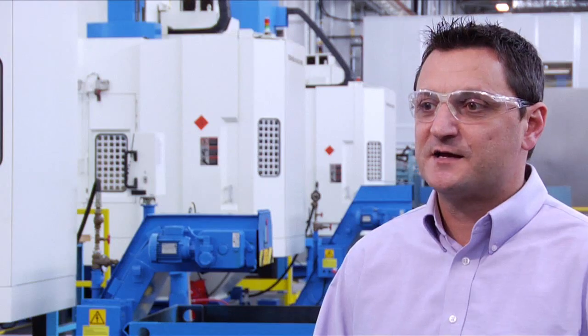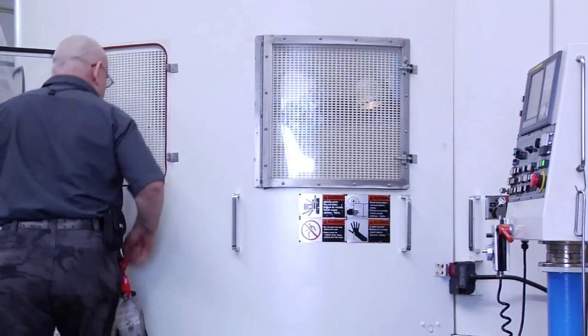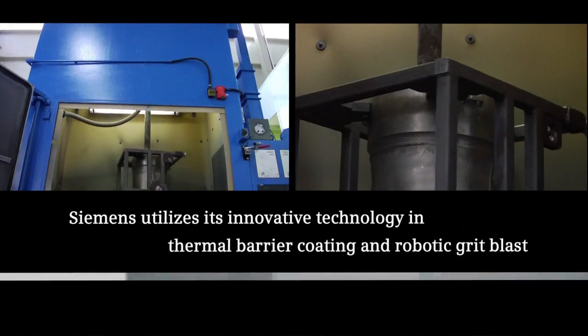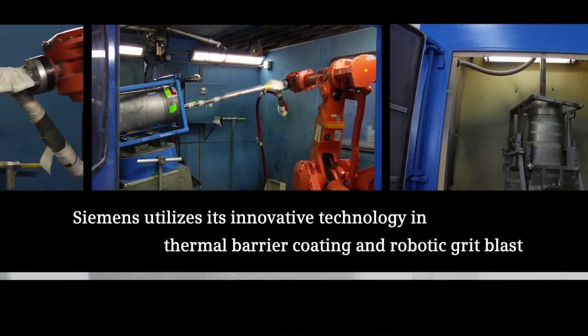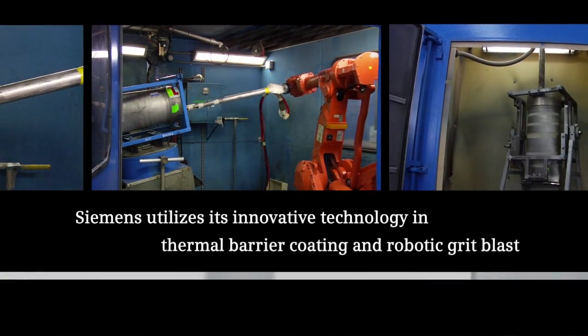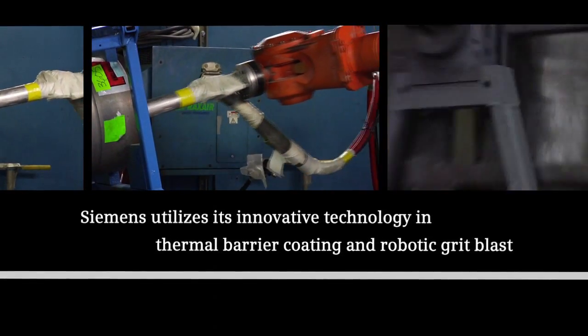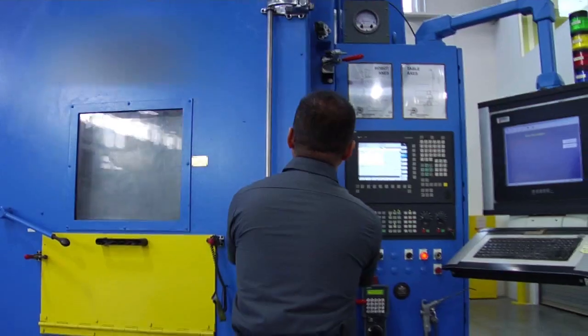Customer-owned service parts is a large part of our portfolio. We take customer-owned parts and partner with the customer — they bring their components into our facility, we do a full inspection of their componentry, and then we refurbish and restore them to OEM standards. When servicing these parts in Charlotte or at our partner facility in Houston, Siemens utilizes its innovative technology in thermal barrier coating and robotic grit blast to repair and service transitions and transition components.